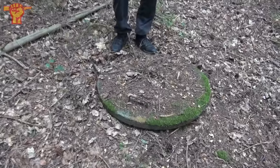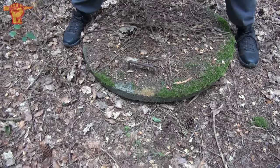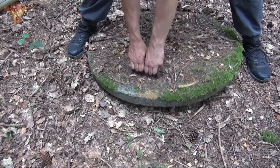My buddy Rob told me that he found a hatch, and it looks quite old — there's a lot of moss on it. Not sure if we can open it.